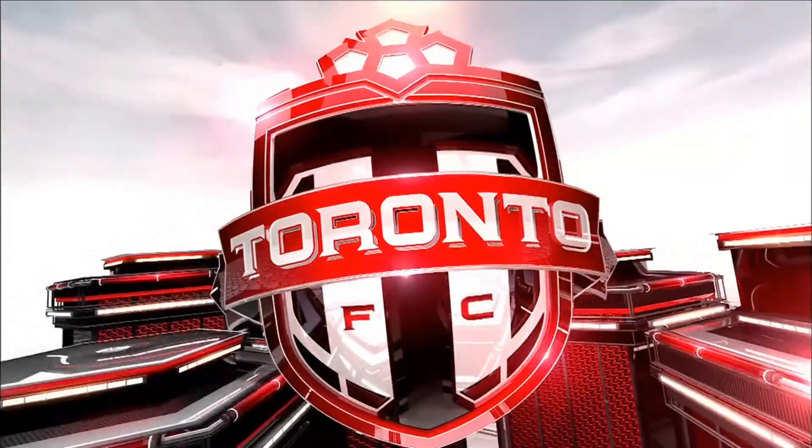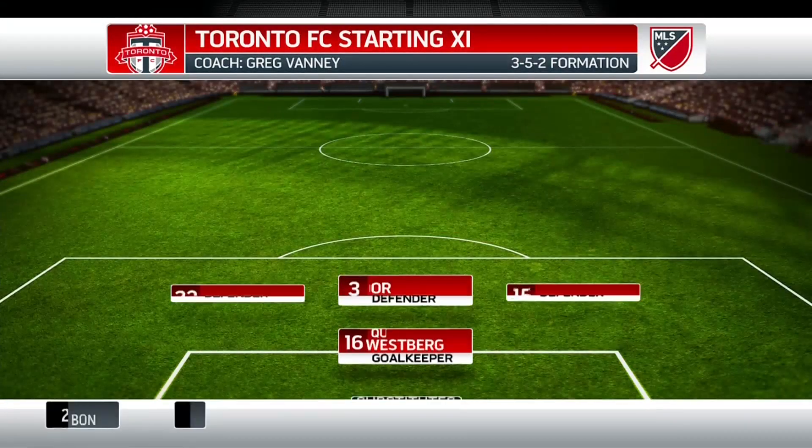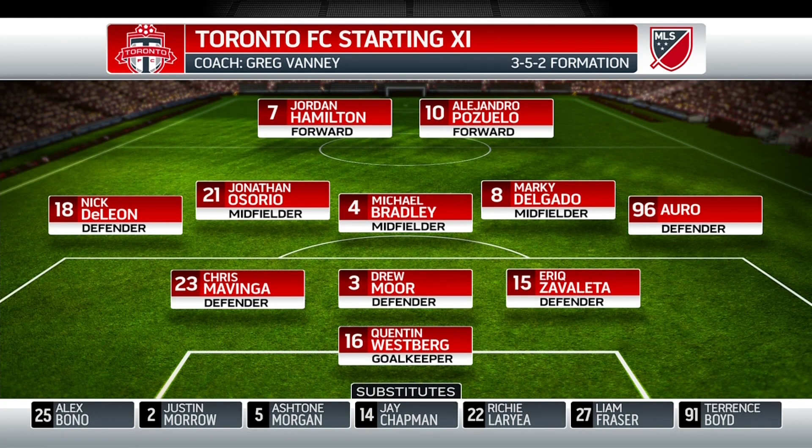As for Toronto FC's lineup tonight, a couple of changes made by head coach Greg Vanni. Justin Morrow is on the bench dealing with a quad issue, unable to start. Laurence Seymour out with an ankle injury, with Deleon and Moore coming into the lineup. Deleon's going to play on the left-hand side, which is a little unusual — Greg Vanni telling us he enjoys playing out there. Same 3-5-2 formation they played against the Philadelphia Union on Saturday.